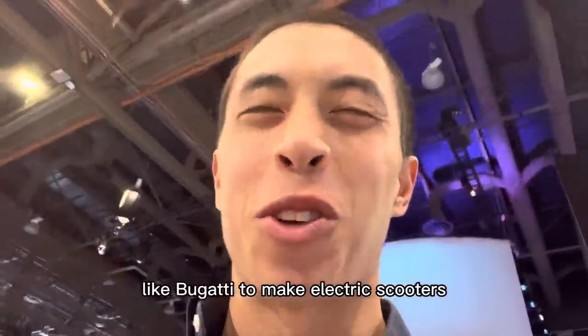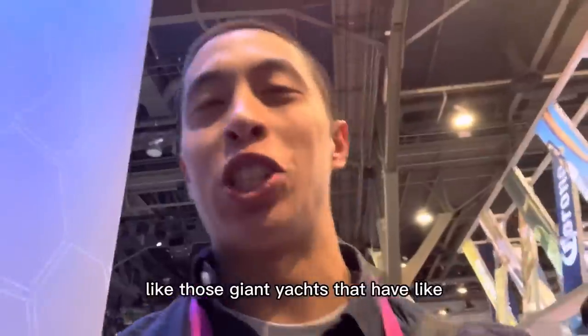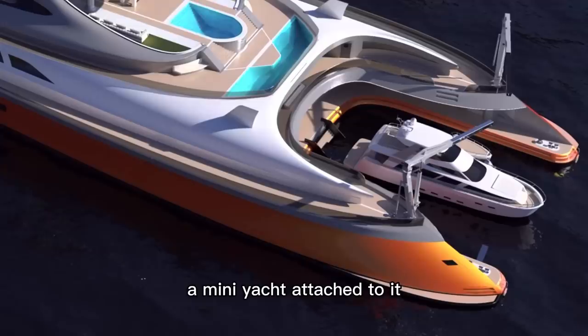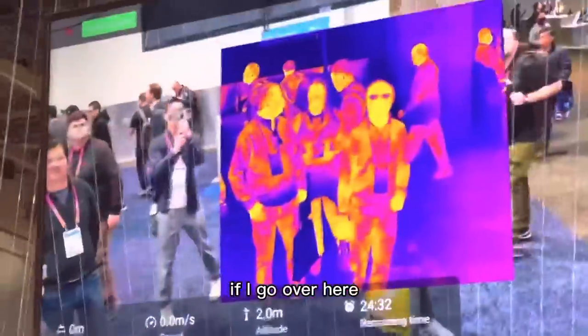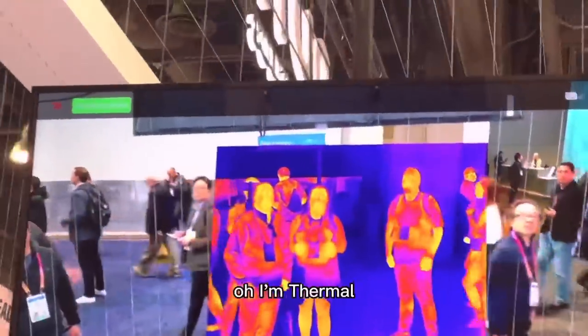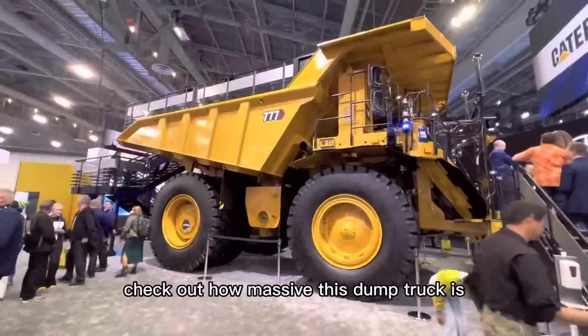I figured it out — what Bugatti should do is include one of those electric scooters inside each of their cars, like those giant yachts that have a mini yacht attached to them. This drone here has a thermal camera on it — if I go over here, I'm thermal! Maybe I need one of these for my computer to figure out what's going on with thermal things.